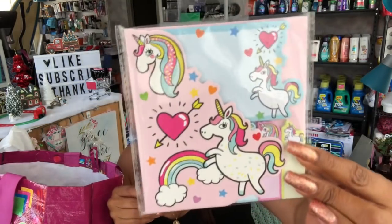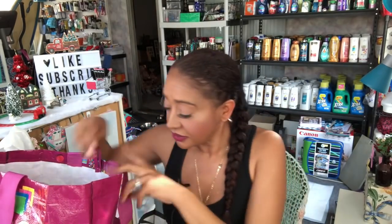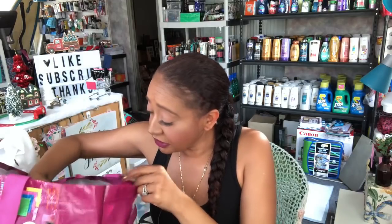I picked up another unicorn post-it and flags set by Momentum Brands — super cute, picked it up for a future coupon kit. I also needed these grounding adapters — the three-to-two prong grounding adapter — I need this in my life, all of ours do, so I picked up one of those.